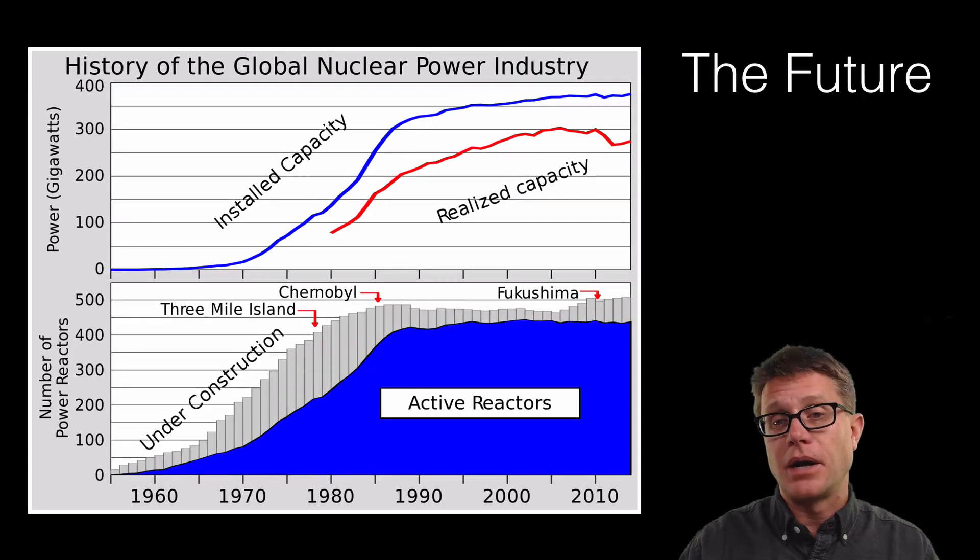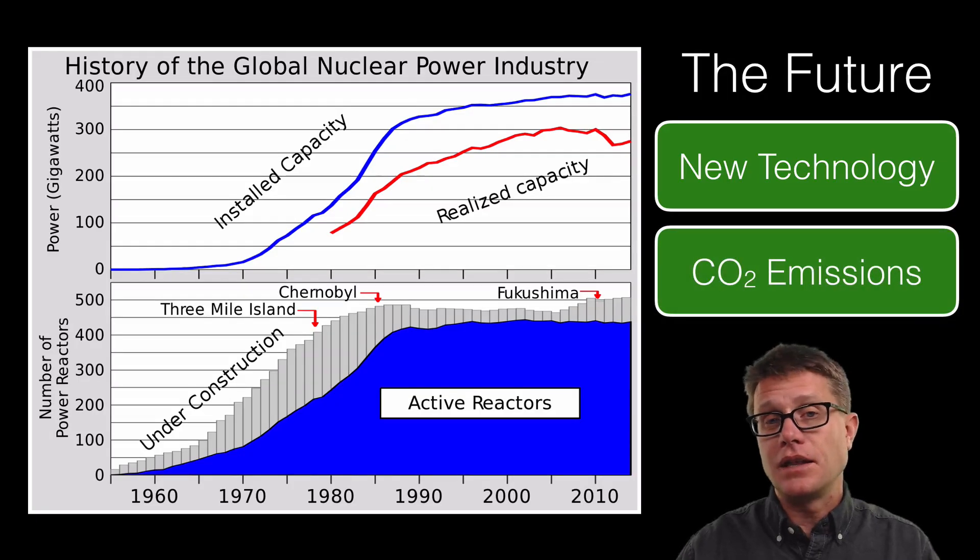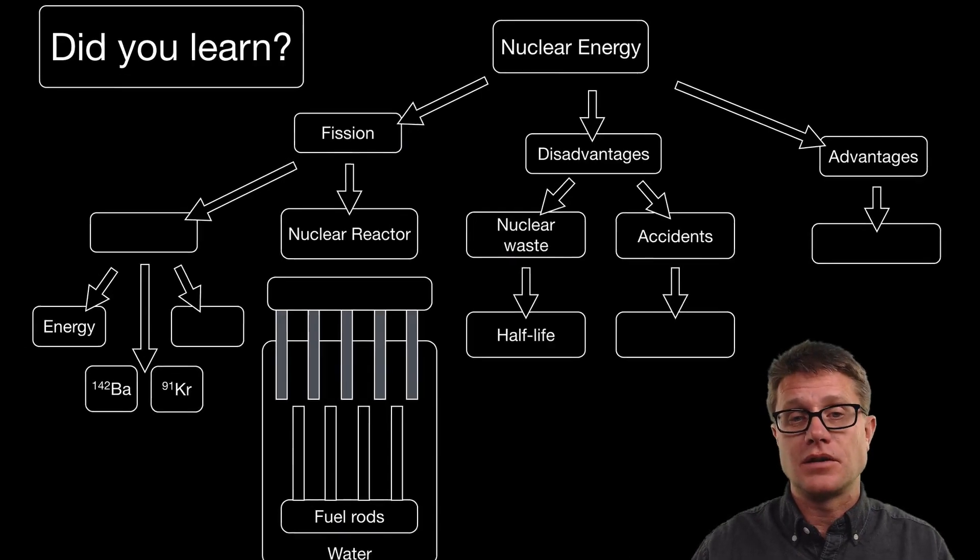What does the future hold for nuclear power? There are going to be increases in new technology. Thorium reactors are going to work much better than uranium light water reactors. We can have third-generation reactors where we can actually reuse some of that waste. And finally, we have to reduce carbon emissions, and nuclear energy is going to be part of that discussion.